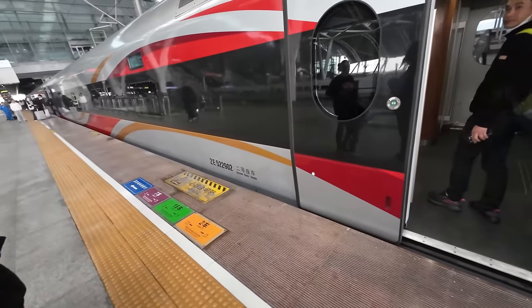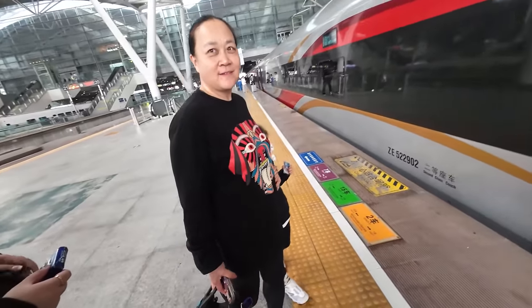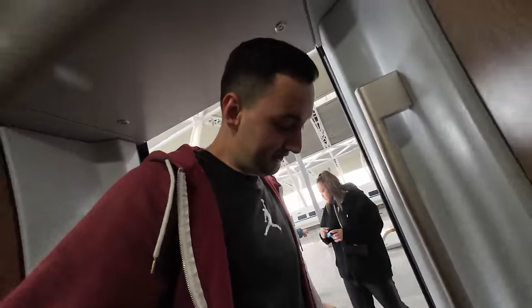What was that? A lighter — the lighter exploded? Be safe. Okay, my first time boarding a high-speed train in China. Let's check it out.